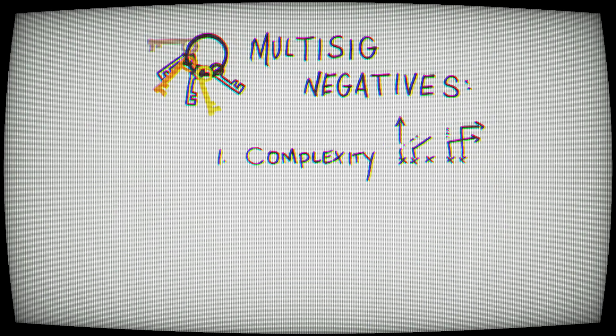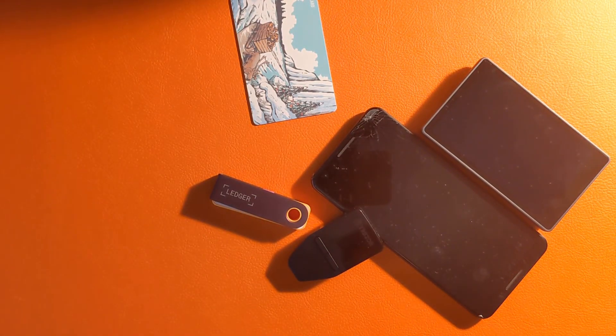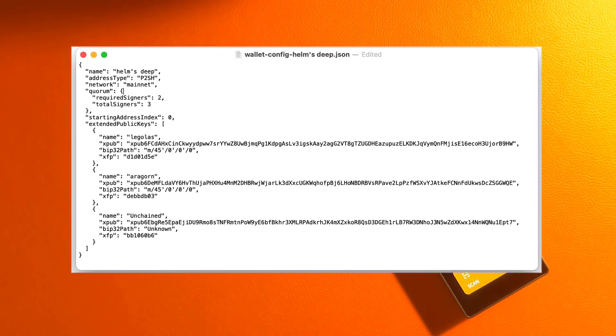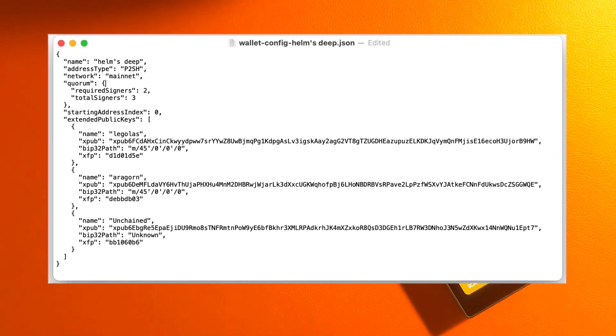I wouldn't be very honest if I didn't talk about the negatives of multi-signature as well. First is just complexity. With single-signature Bitcoin, there are thousands of wallets, softwares, and devices you can use — just plug in and you instantly have access. In a multi-signature, technically you need all the key information: all of those keys together, and the quorum information — how many keys, how many locks you have. If you don't have all of that information, you don't have all the pieces of the puzzle and your Bitcoin could be stuck forever. So if you don't know what you're doing or don't get help with this setup, think long and hard about setting up a complex multi-signature.